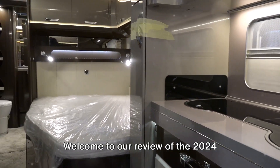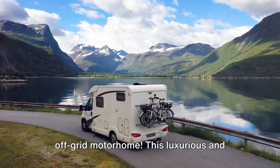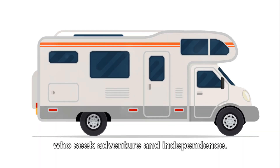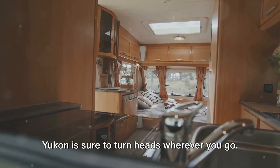Welcome to our review of the 2024 Airstream Yukon 36FB, the ultimate off-grid motorhome. This luxurious and spacious motorhome is perfect for those who seek adventure and independence. With a sleek exterior design and top-of-the-line features, the Airstream Yukon is sure to turn heads wherever you go.